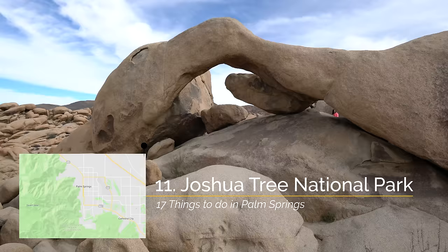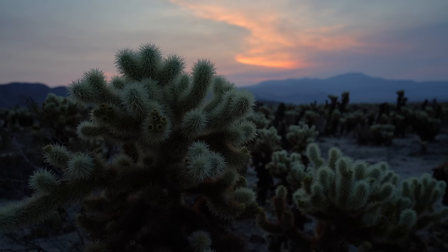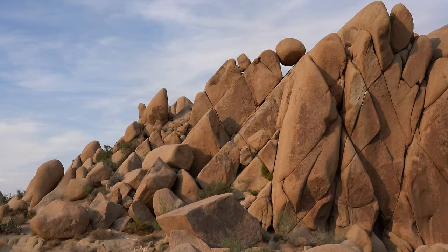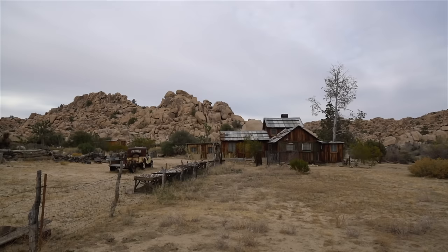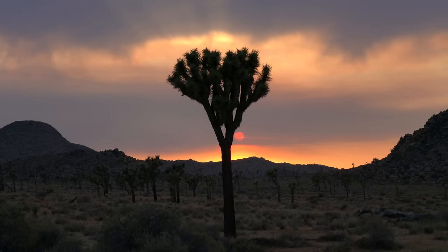Recommendation number 11 is to visit Joshua Tree National Park. If you have a few days to spend in Palm Springs, then you really need to go out and explore Joshua Tree National Park. It's one of my favorite spots in Southern California, and there's just so much to do here, from hiking and rock climbing to exploring the area's history. You can watch a video of all of my favorite recommendations in the park in the description.